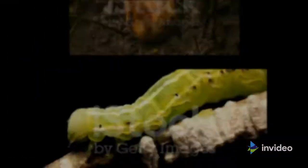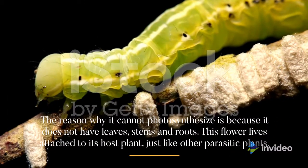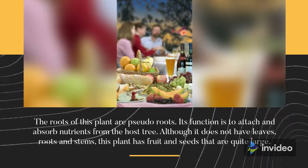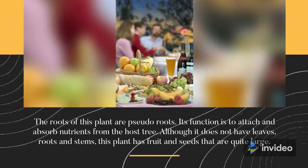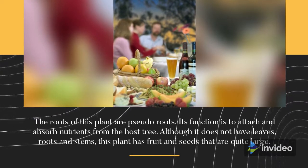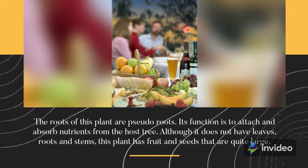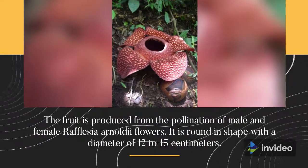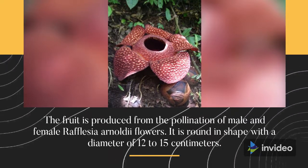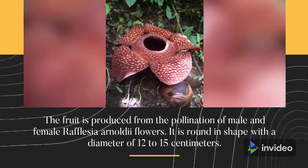No stems, roots, and leaves. The reason why it cannot photosynthesize is because it does not have leaves, stems, and roots. This flower lives attached to its host plant, just like other parasitic plants. The roots of this plant are pseudo-roots, whose function is to attach and absorb nutrients from the host tree. Although it does not have leaves, roots, and stems, this plant has fruit and seeds that are quite large. The fruit is produced from the pollination of male and female Rafflesia Arnoldii flowers, and is round in shape with a diameter of 12 to 15 centimeters.